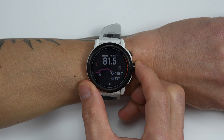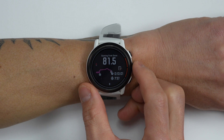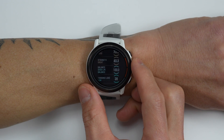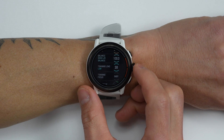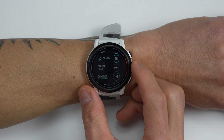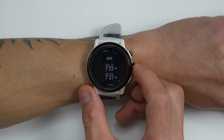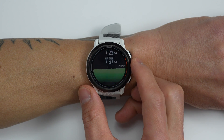Last but certainly not least, there's the new running form test feature. What this does is provide a detailed report of your running dynamics, and you'll need either a Pod 1 or Pod 2 running pod to get this report. There's already a good amount of data your watch can collect from the wrist — like cadence, stride length, and running power — but there are additional things that can only be measured using an accessory like their Pod 1 or Pod 2.